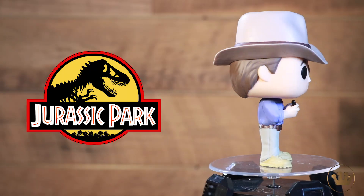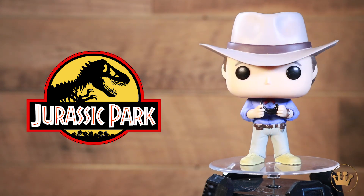We have these at Toy Fair to look at up close and they are pretty. This is definitely one of my favorite movies — it is a classic in cinema. Look at that hat, that's a thing of beauty right there. And he's very proportioned, he stays up well without a stand.